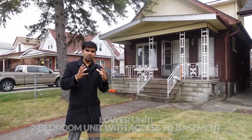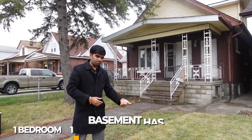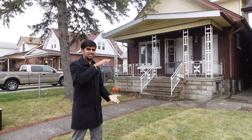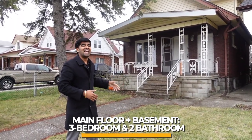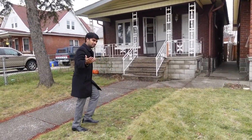The good thing with the lower unit is it has access to the basement, and the basement has another bedroom, another kitchen, another washroom, and a living area. So together with the basement and main floor, I'm going to rent it as a three-bedroom, two-bath. I do have to remove the basement kitchen — I'll explain why shortly.